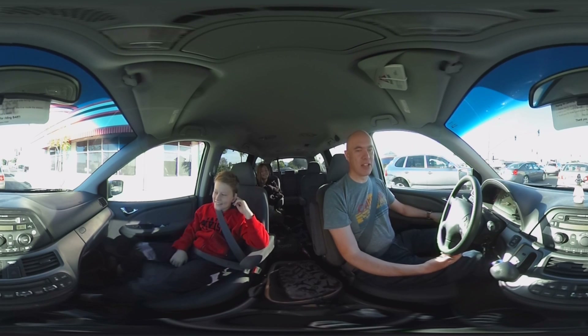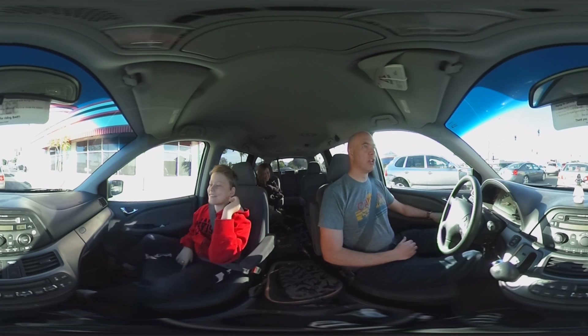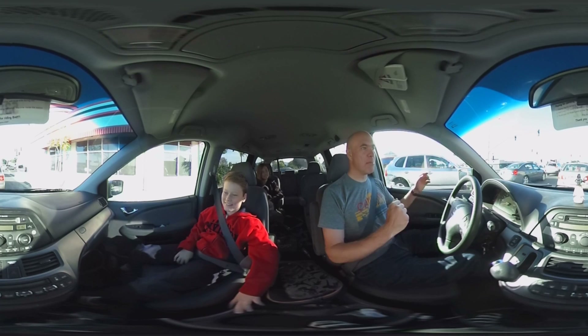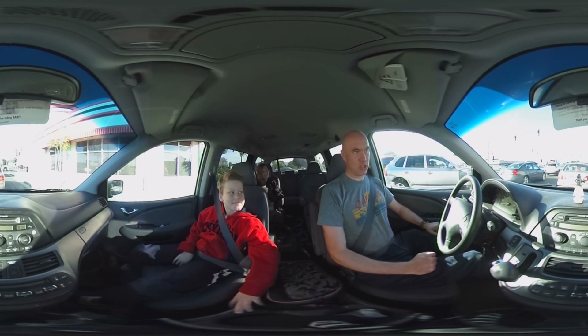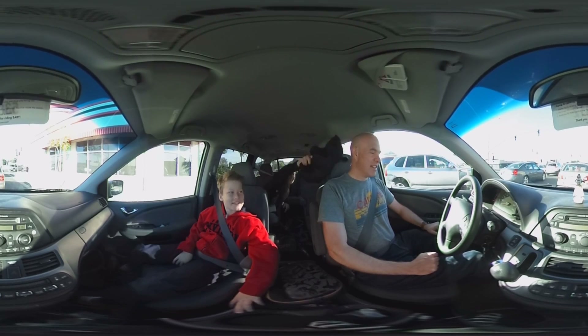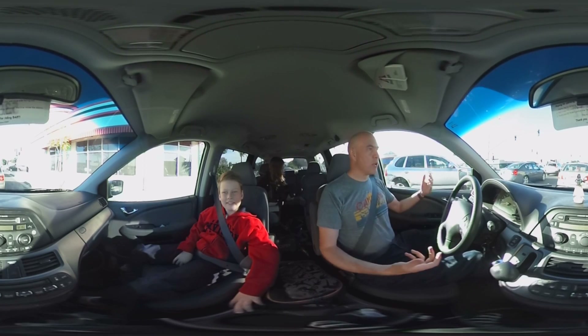We're getting you to school where you will learn about toruses. You know what a torus is? A torus is the mathematical name for a donut. Now, 1.21 gigawatts — I always thought it was really strange in the movies.